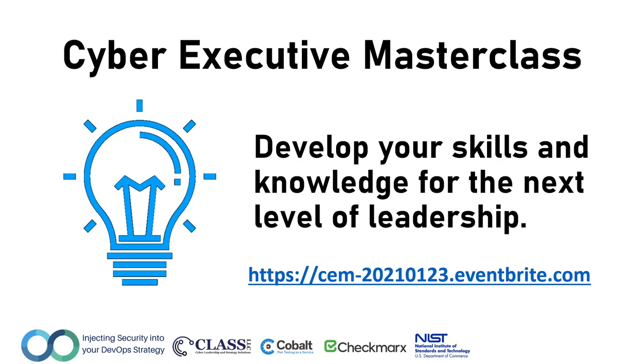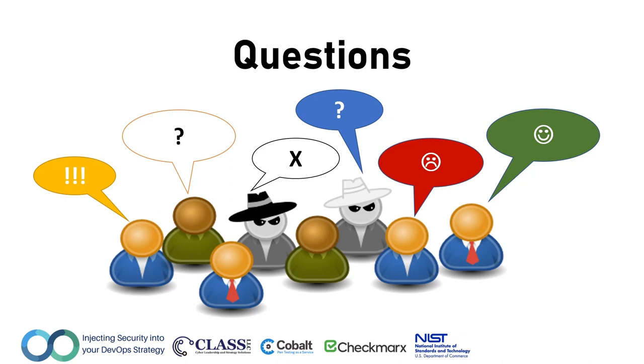If you want to learn how to apply these principles in practice, the Cyber Executive Masterclass provides a deep review of cyber executive leadership that addresses strategic planning, DevOps, risk management, and a host of other business practices that support the successful execution of a security department. The next cohort of our masterclass starts on January 23rd, and you can sign up online at Eventbrite using the link on the slide. In closing, I'd like to thank you for listening, for sharing, and for providing your feedback about this edition of the Cyber Strategy Retreat Executive Roundtable, injecting security into your DevOps strategy. If you have any questions, please send an email to info@class-llc.com. Have a great day, and we look forward to seeing you at the next session.